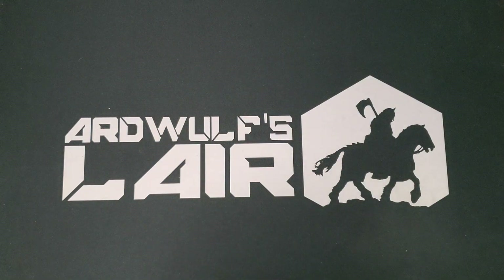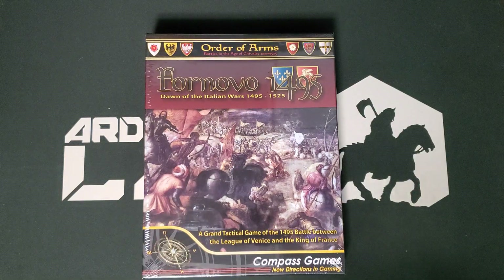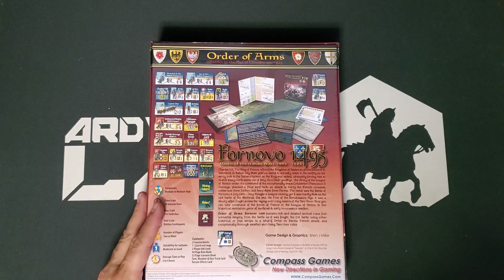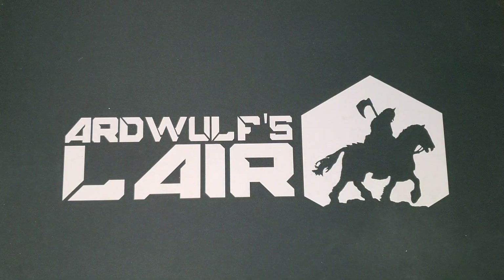Next up is an older game from Compass that was going to be the start of a series, but unfortunately the designer has not progressed with it particularly far. This is Fornovo 1495, a game from Brian Miller. This was supposed to be the Order of Arms series covering 1000 to 1525, and this is a battle in the Italian Wars. It says Grand Tactical; it's got two counter sheets and one map, and the counters look amazing. It was on a deeply discounted sale, which is a big part of why I picked it up. Italian Wars are an undercovered topic and it's an absolutely gorgeous game. All of this extra stuff will have unboxing videos.